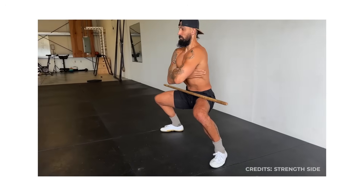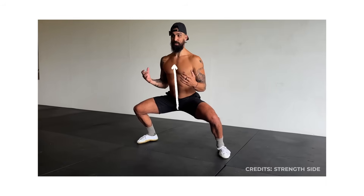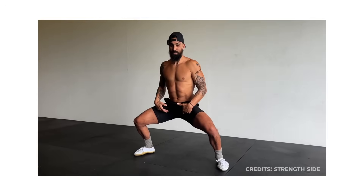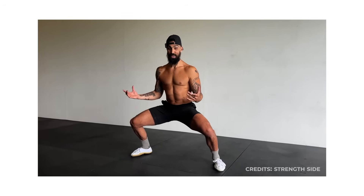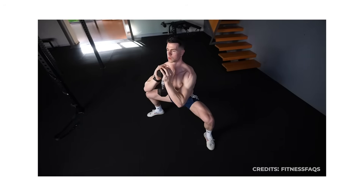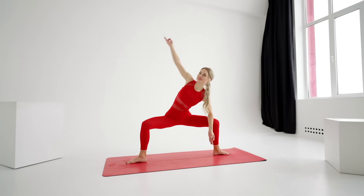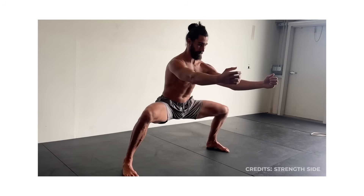If you're intermediate, lower your hips, keep your chest upright, and distribute weight evenly through both feet. Hold for three to five minutes. If you're advanced, descend as low as your joints allow, adding slow lateral shifts or gentle pulses. Accumulate around ten minutes daily.